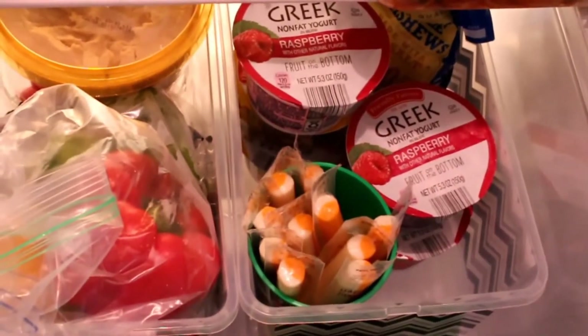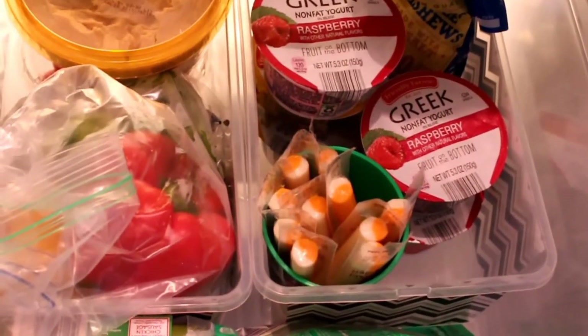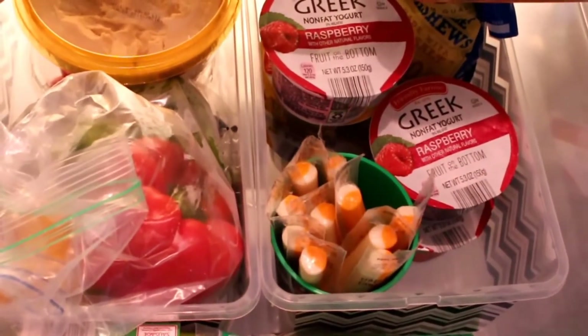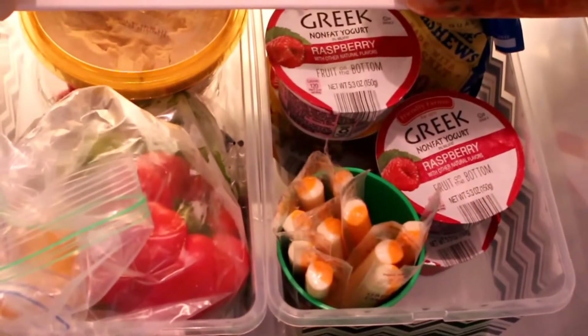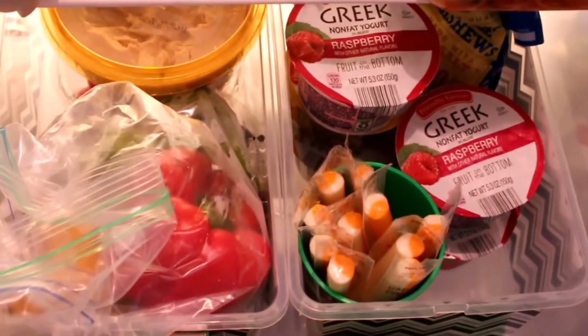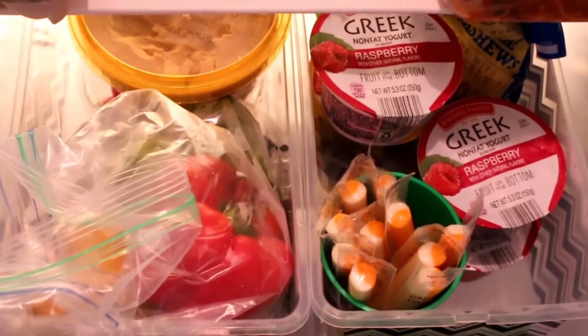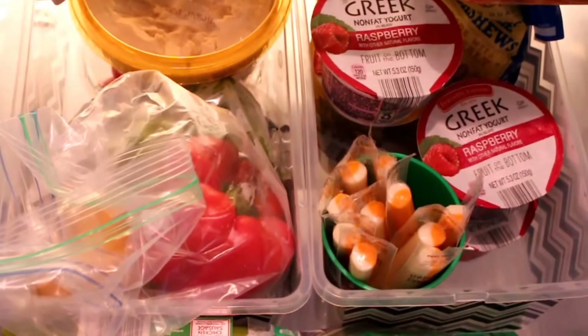Just from today I can tell you he's come and grabbed his own snacks and gone to sit at the table, asking for help only when he needs it. He's feeling very big boy about that. I love the organization. I was keeping the yogurt up high before, and I just like it much better this way. If you've got a three-year-old at home, I suggest trying this.